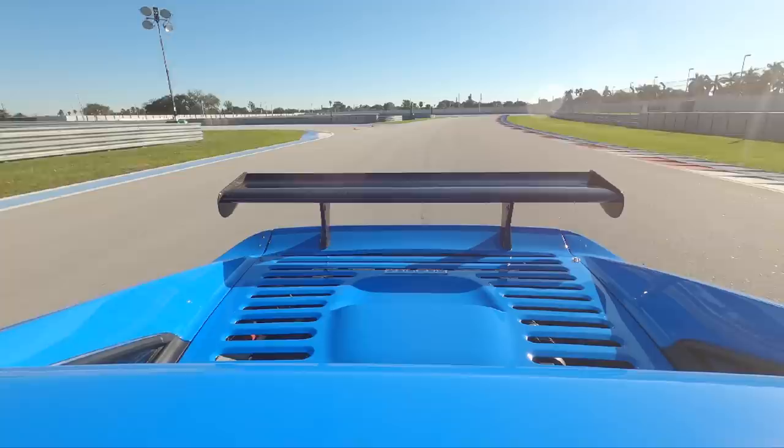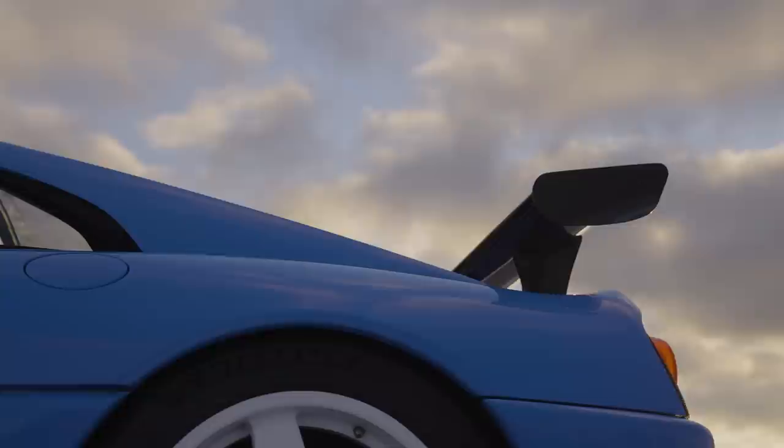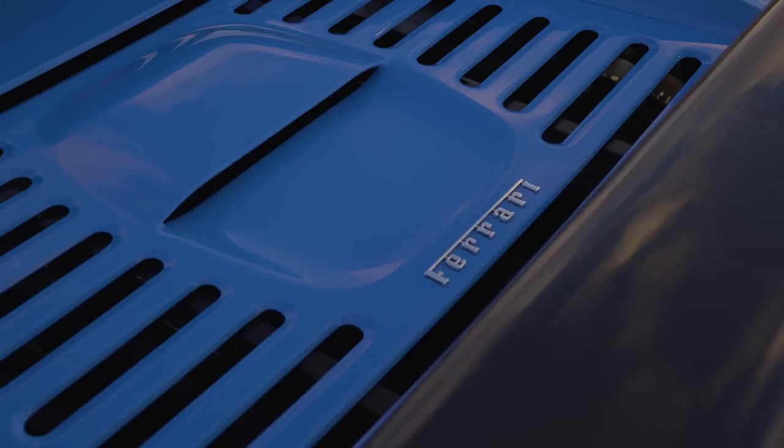If you were between the ages of 8 and 18 in the late 1990s and loved cars, there's one arcade game you probably remember. It had a racing bucket, a real steering wheel, and three massive screens. It was the Ferrari 355 Challenge Simulator by Sega, and it was mind-blowing — not just for the graphics, but for the sound.